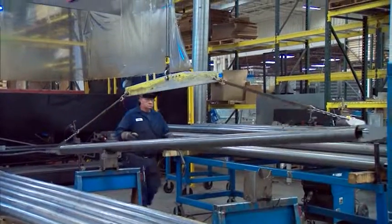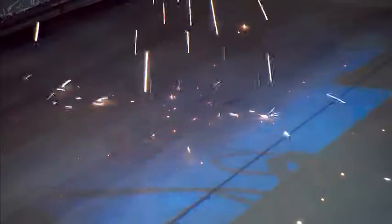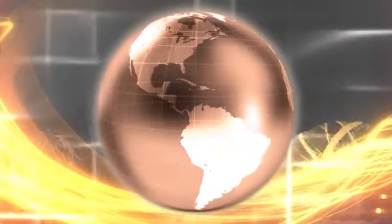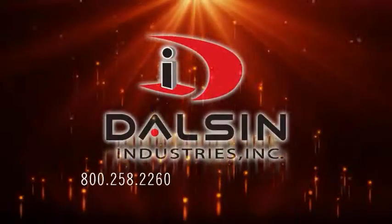At Dolson, our velocity, efficiency, and consistency are the result of value-driven innovation and what helps our customers become global industry leaders.